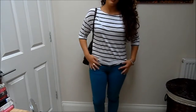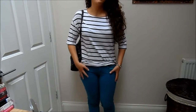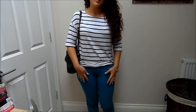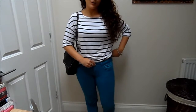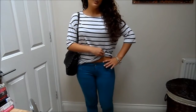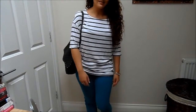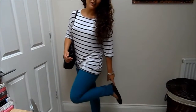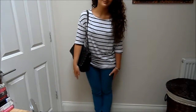My jeans are from Zara. I love Zara jeans — I feel like they're really well made, they fit nicely, and they're also really soft, so the material is really nice quality. The only thing I wish was that they were a little bit higher waisted. And then my shoes are just these little patent navy pumps with a little bow at the front from Primark.